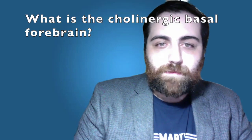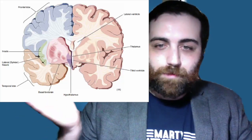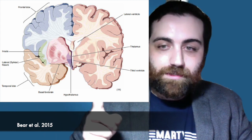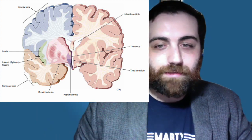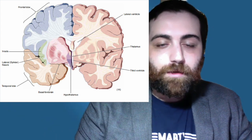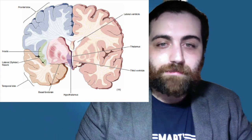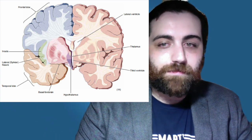Let's start with what is the cholinergic basal forebrain. Here we have a slice of the forebrain. Looking at the cross section, the basal forebrain is located in the frontal lobe below the cortex and above the temporal lobe. One of the main functions of the basal forebrain nuclei is regulation of body temperature after receiving thermosensing information from the nearby hypothalamus. It is also involved in the onset and maintenance of sleep, and its projections to the hippocampus suggest it plays a special role in learning and memory formation.